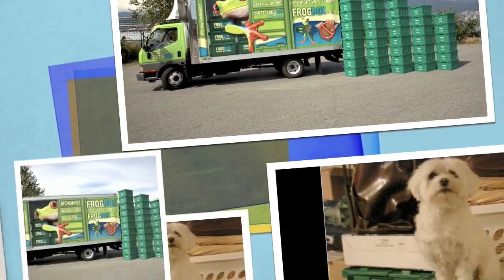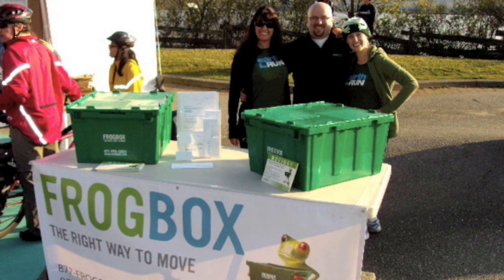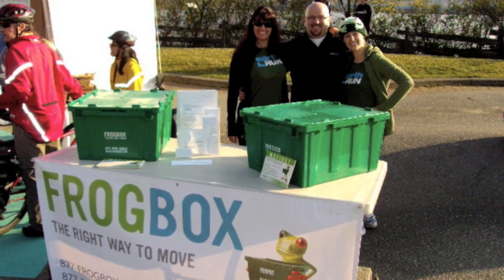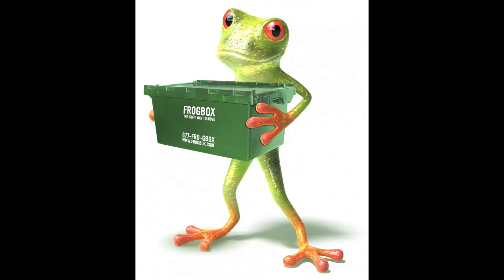And they've got handles on the side. They say that for a one-bedroom condo — so let's say 800 to 1,000 square feet — it's going to cost you about $110 for a week rental. That's a score!